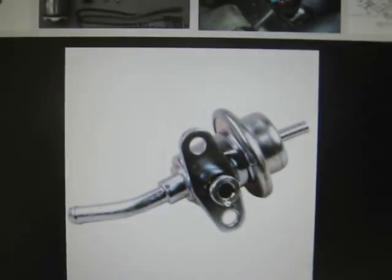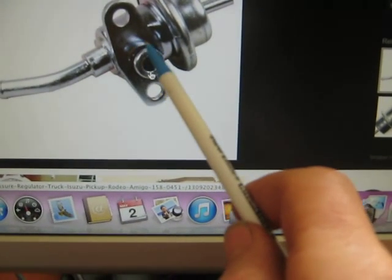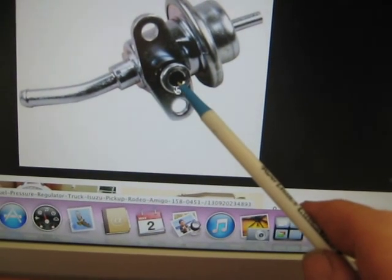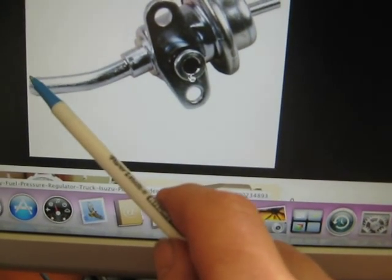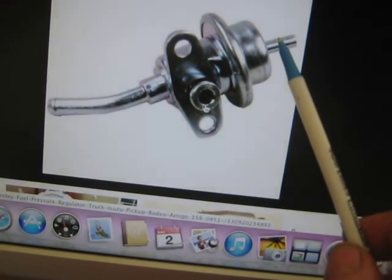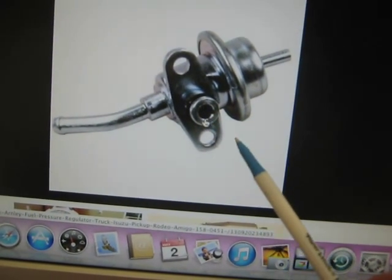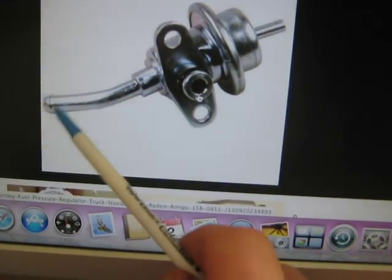This is a picture of the fuel pressure regulator on my truck. There's the fuel rail running along here. The fuel exits the fuel rail, goes down here and starts to travel back into the petrol tank, and that's the vacuum line going from the inlet manifold into there. That creates a vacuum and regulates the petrol going from the fuel rail and back to the tank.